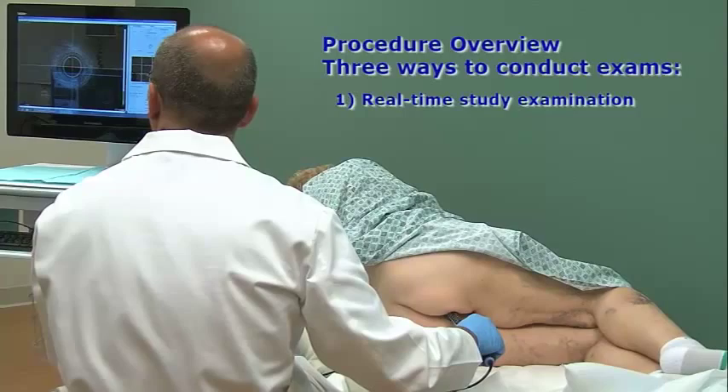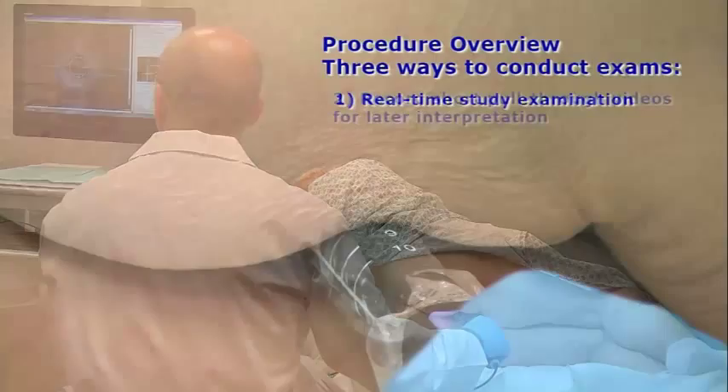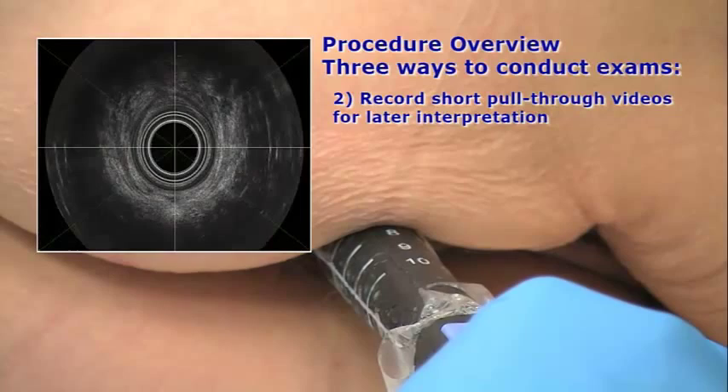The second way is to simply record one or two short videos while slowly pulling the probe through the anal canal and interpreting the exam later. This takes less than five minutes with the patient. The Catalyst software offers complete post-processing capabilities.